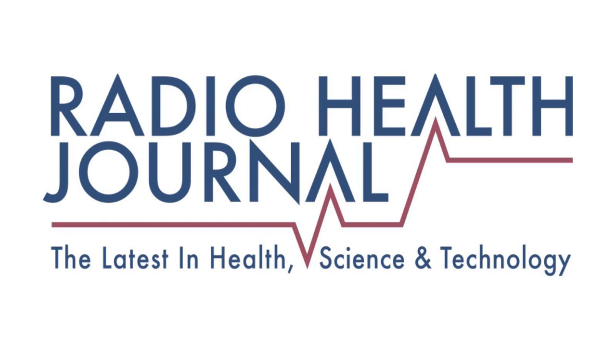This is Radio Health Journal. I'm Reed Pence. This week, the rise in atmospheric carbon dioxide — it makes crops grow faster, but there's a downside. What we were seeing was sort of 5 to 10 percent reductions in these very important nutrients for human health. Bigger yields, but less nutrition — when Radio Health Journal returns.